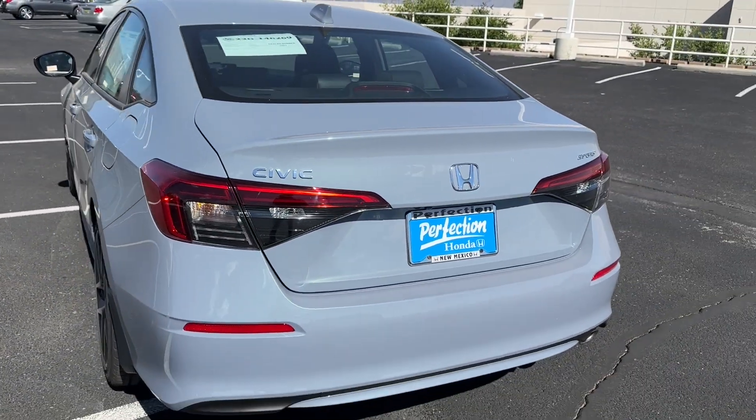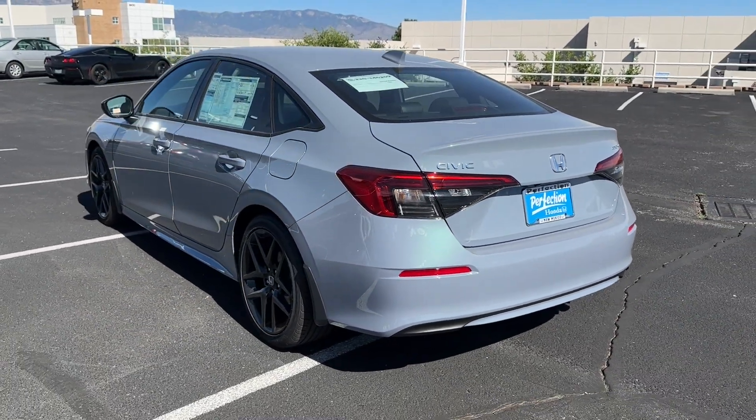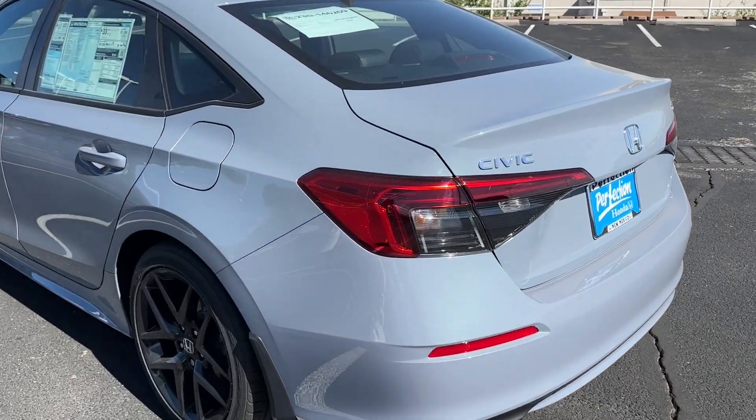Let's take one more look at the Sonic Gray before the trim walk. Remember, this car is dirty and it still looks great — that's what I love about this color.